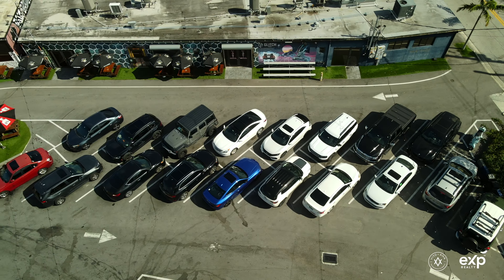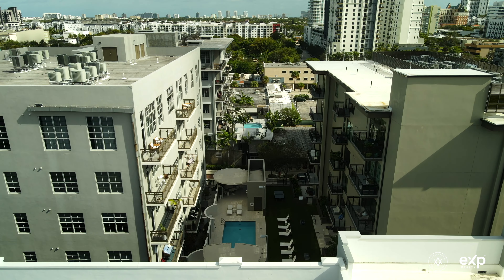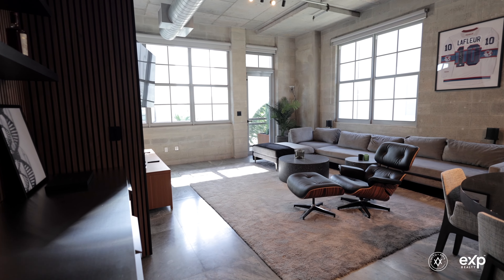The lofts feature large, oversized windows and 12 to 14-foot ceilings, allowing an abundance of natural light. The building amenities include secured covered parking, a ground-floor gym, and a heated swimming pool, which was recently renovated in 2022.